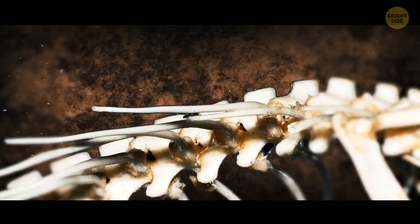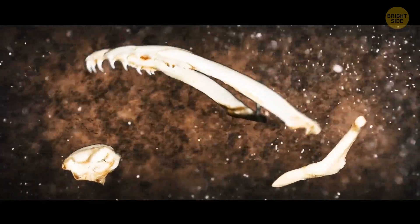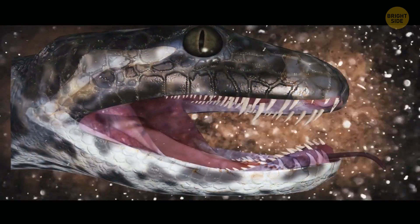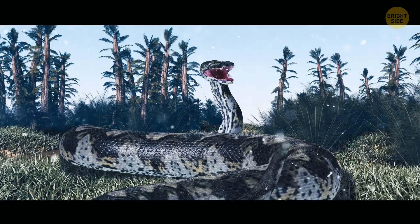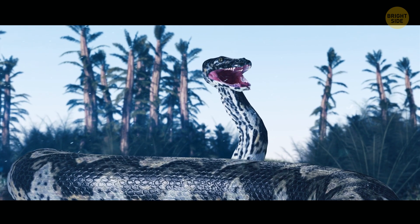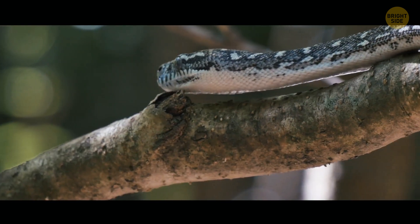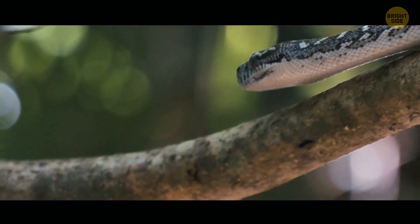Snake bones usually crumble long before sediment can appear over them. But still, the researchers managed to find three skull fragments. Thanks to this discovery, they made a full-scale replica of the snake's head, which supported the theory that it used to be one of the largest predators of its time. They also established it was related to modern boas and anacondas — that's how titanoboa got its name.